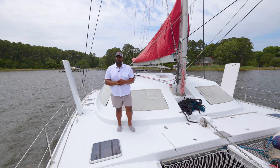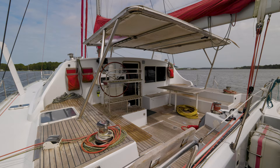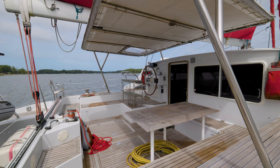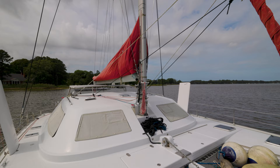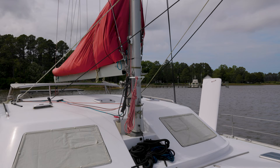Starting with her exterior, Fantasia boasts a new paint job done in 2017 on her decks and hulls. The new standing rigging and sail drives, along with recently updated sails, ensure optimal performance on the water.